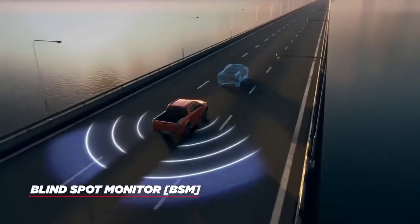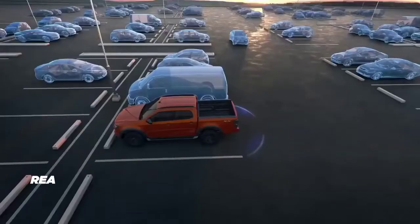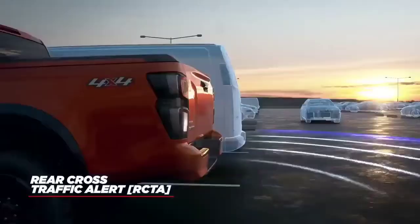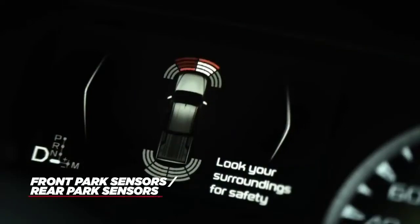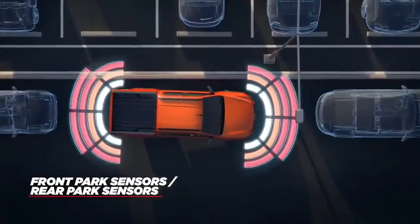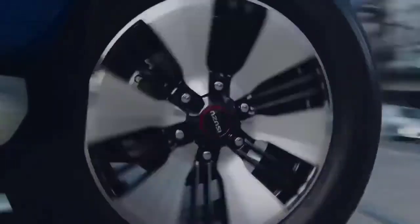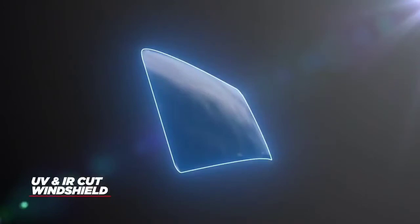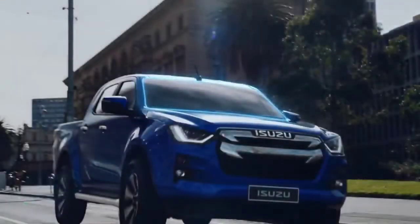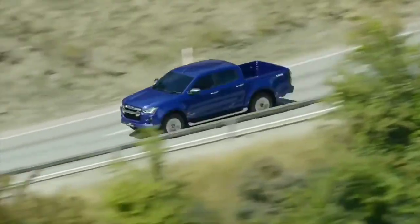Blind spot monitoring will give you eyes in the back of your head and will alert you any time an obstacle is in your blind spot. Rear cross-traffic alert monitors approaching vehicles when reversing from a parking space or driveway. Park with confidence with front and rear parking sensors on X-Terrain and rear park sensors on LSU models, with reversing camera as standard on all models. The UV and IR-cut windshield helps block infrared, UVA and UVB radiation, reducing the temperature in the cabin on hot Australian summer days, with radiation absorbed and dispersed by a plastic interlayer within the glass.